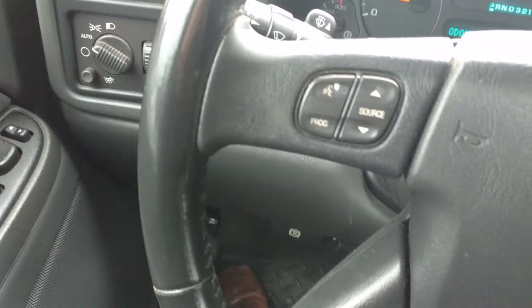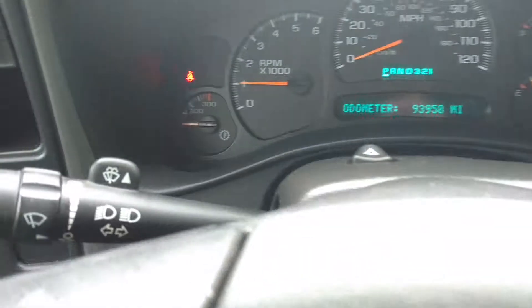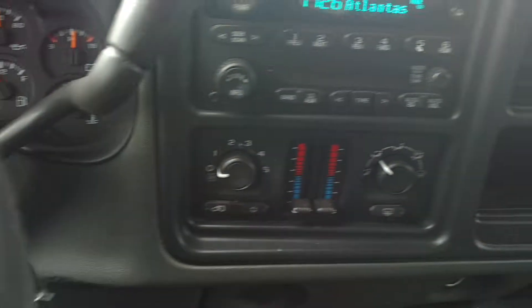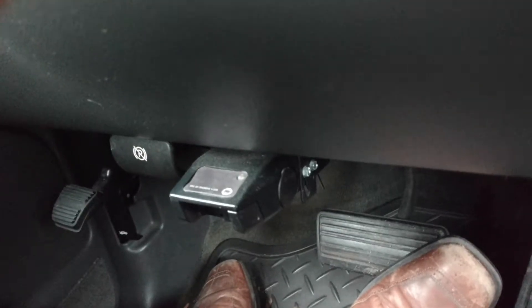Here are the other controls. Got your transmission temperature over there, there's your stereo, your dual climate control, got your trailer brake controller right there.